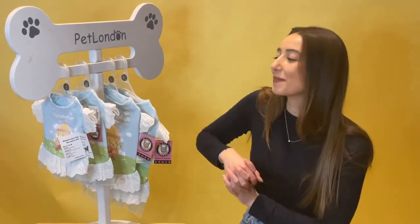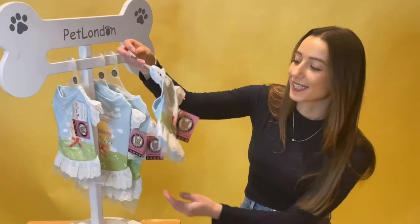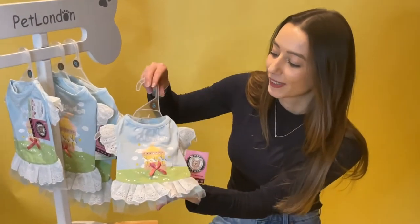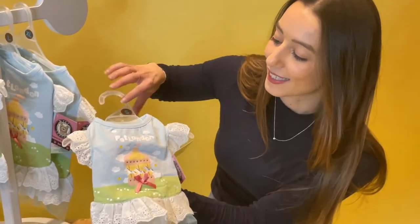This gorgeous little item is our carousel dress, available in four different sizes — this is the small. I'm just going to show you such gorgeous details. First up, you have 'Pet London' written in clouds.